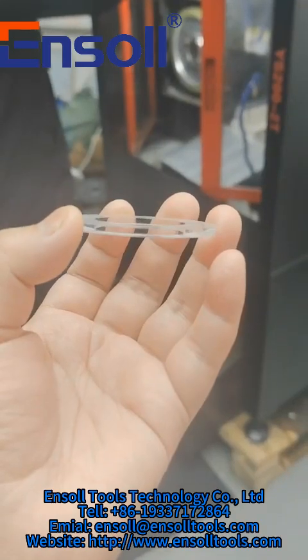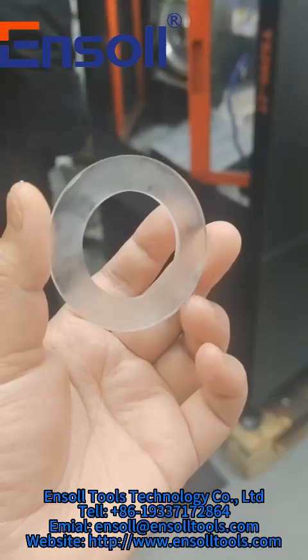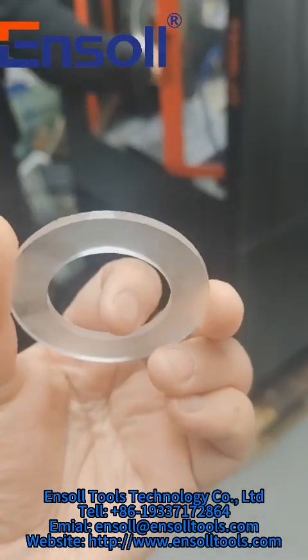Different shapes and sizes require different parameter settings. That's why we need your samples to tailor the perfect cutting solution for you.